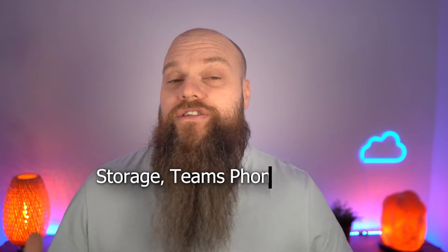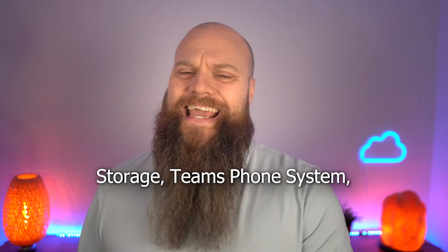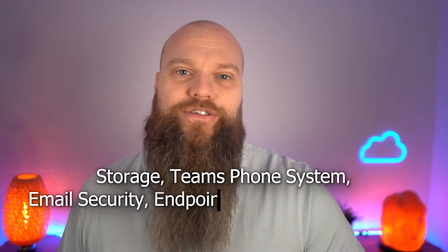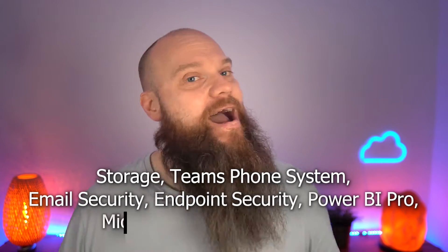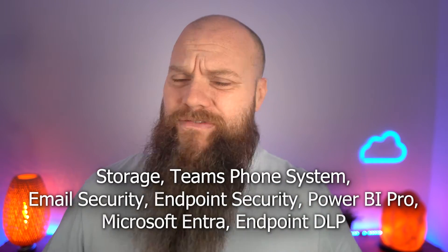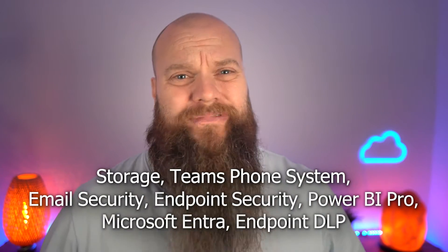In this video we're going to cover storage, using your phone system in Teams, email security, endpoint security, Power BI Pro, Microsoft Entra, and Endpoint DLP. So we've got a lot to discuss — let's get started.